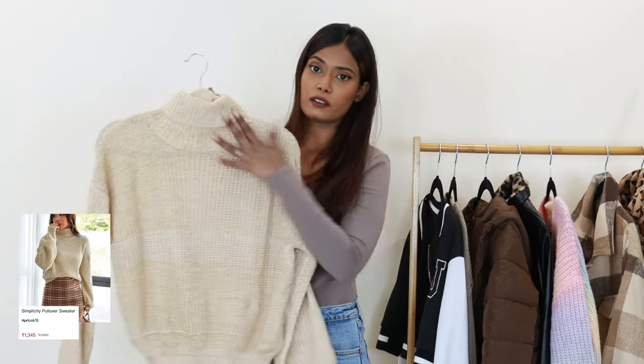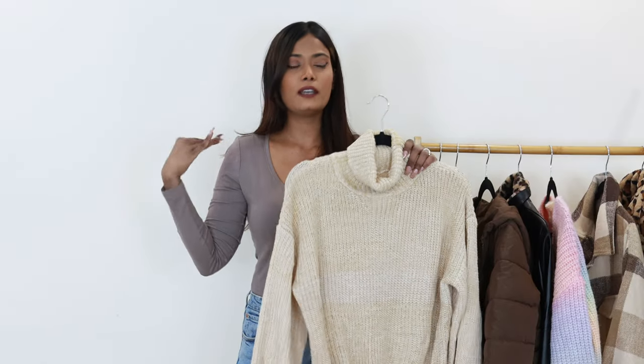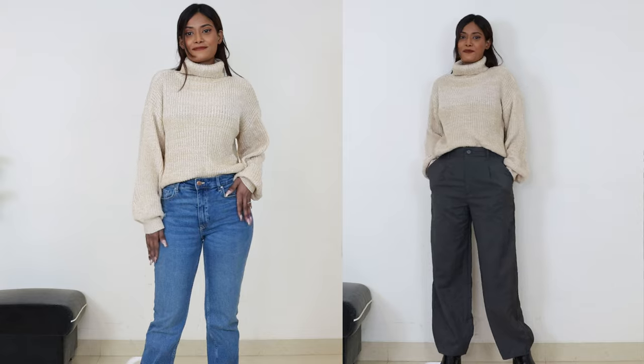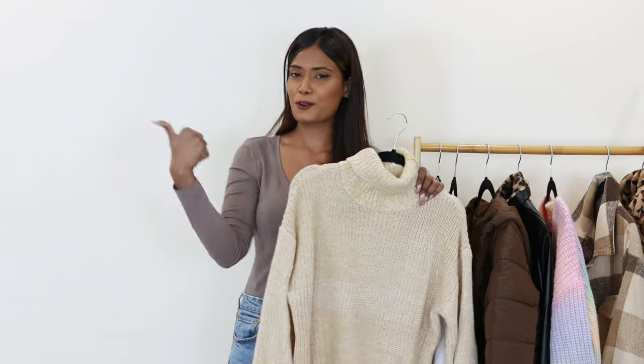Now moving on to sweaters - starting with this turtleneck sweater. I already have a lot of turtleneck bodysuits and tops, but this high neck sweater is something I don't regret buying. It looks so chic - a beautiful combination of beige and cream colors. The quality material is very good, and it has cute little balloon sleeves. This sweater will do a lot of work in heavy winters - you can layer a oversized coat over it for extra warmth. It pairs well with trousers and jeans. For me, this sweater is an essential item - thumbs up!